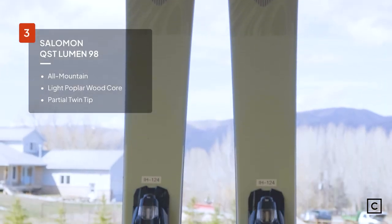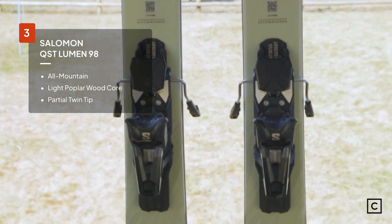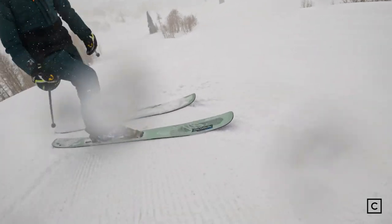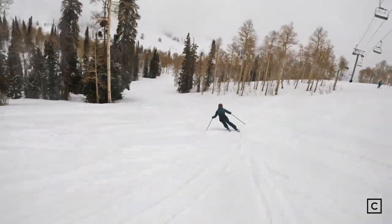In third place is the Salomon QST Lumen 98. Salomon built these skis with a modern twin rocker and double sidewalls. The double sidewalls help the ski stay on edge in ice and crud, and the freestyle rocker helps it float in powder. These skis have double sidewalls, which means they hold an edge really well on the groomers. I was super impressed that such a soft ski could hold an edge like that.